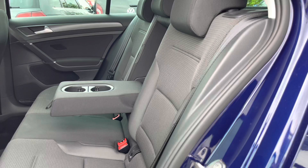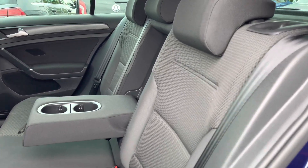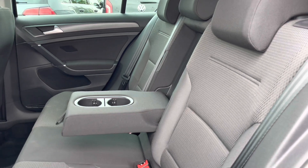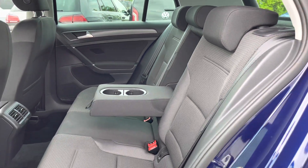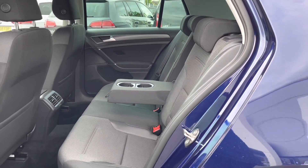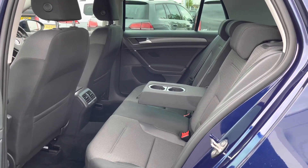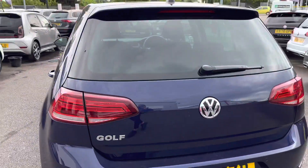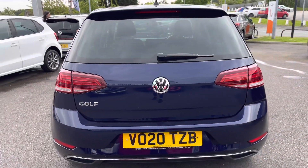Taking a look inside the interior, we have this practical cloth upholstery which is also really comfortable for you and your passengers to enjoy. You've got your ISOFIX points, which is handy if you're carrying any children. Rear passengers have plenty of space in the back. Moving around to the back, another added benefit includes your rear parking camera, making parking and manoeuvring as easy as possible.